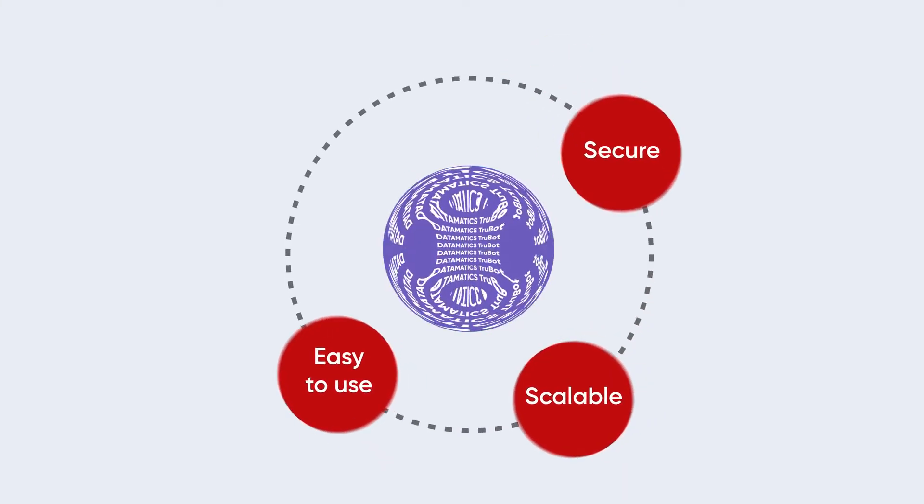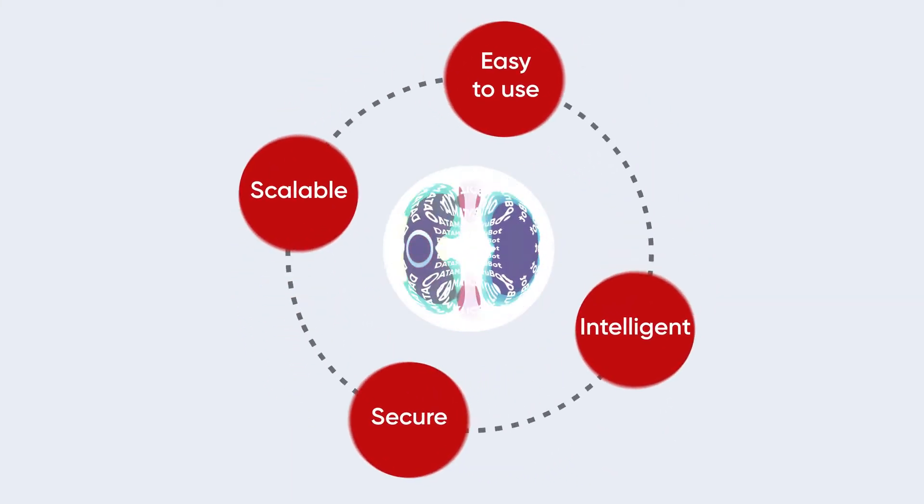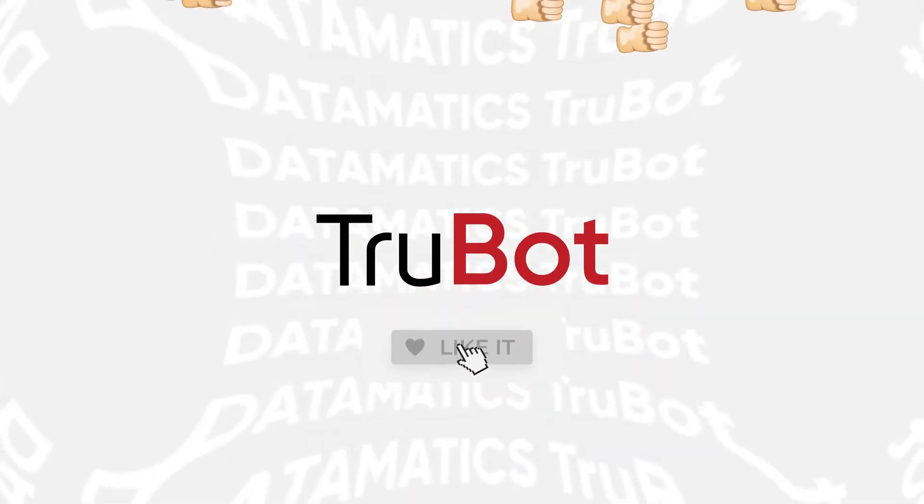That's not all. It's easy to use, scalable, secure, and intelligent. Let's take a closer look at what makes TrueBot truly special.